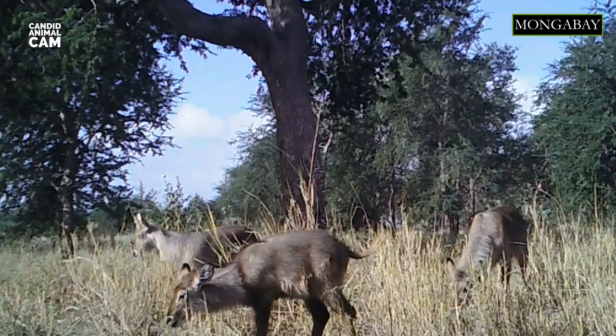Females give birth to a single calf after isolating in thickets. When babies are born, it takes them about half an hour to gain their feet. Mothers hide their young for about three weeks, returning three to four times a day to feed them. During each suckling session, the mother also cleans the calf so that no odor is left that can potentially attract predators.